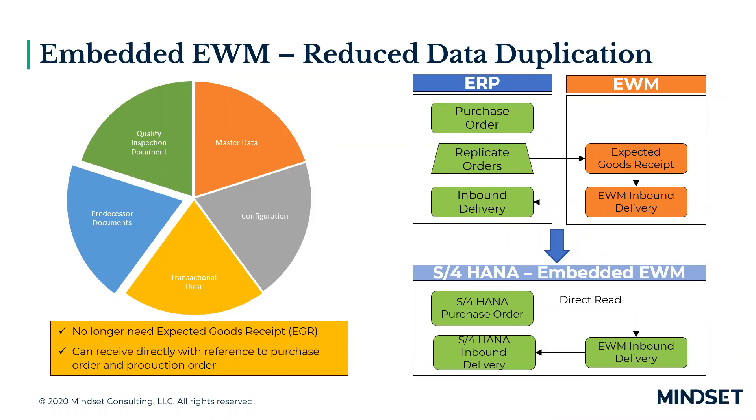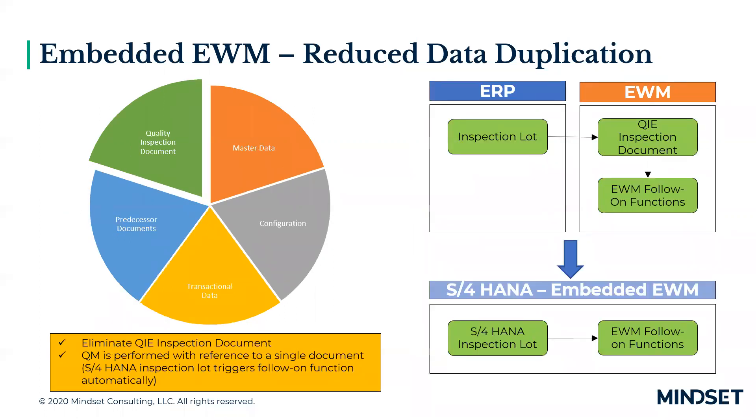In decentralized EWM, an expected goods receipt (EGR) is required to receive against a purchase order or production order. In embedded EWM, you can receive directly with reference to a PO or production order — the EGR is no longer required. Additionally, from a QM perspective, you no longer need the QIE inspection document; you can trigger follow-on functions directly from EWM against the S4 inspection lot.